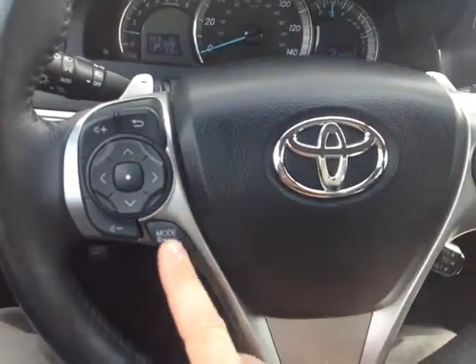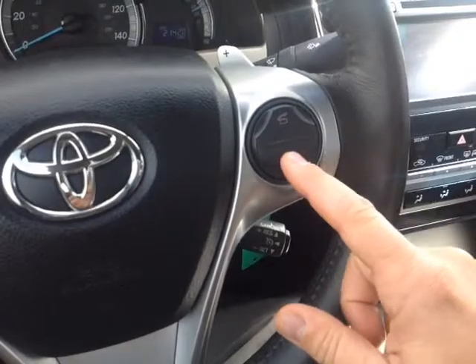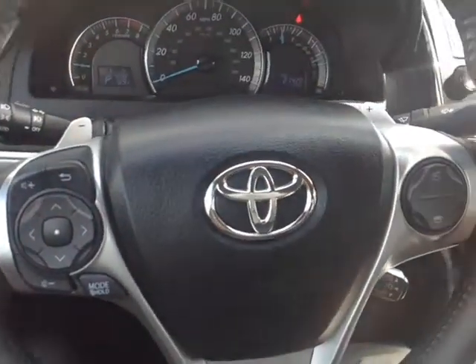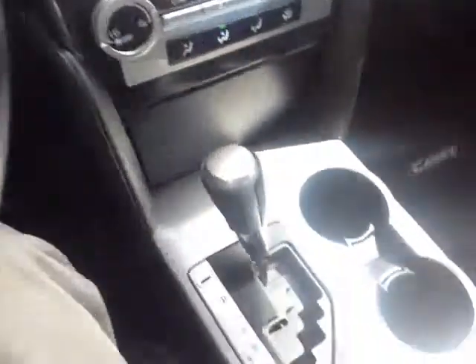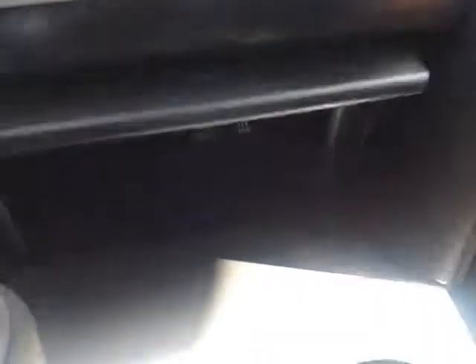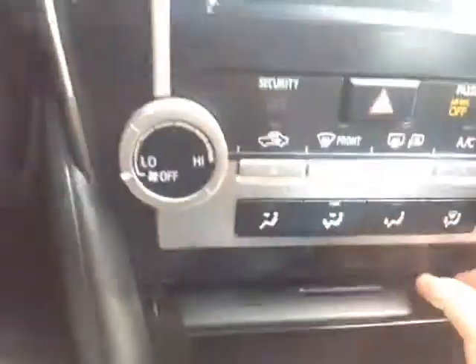Volume, track, and mode adjustments are on the left side of the wheel. On the right side, Bluetooth for your compatible phone, plus cruise control. On either side are the paddle shifters so you can go up and down through the gears. You can also do that on this sequential mode gated shifter. In front of the shifter, you'll find USB and auxiliary ports for your compatible music device, as well as a 12-volt power outlet.